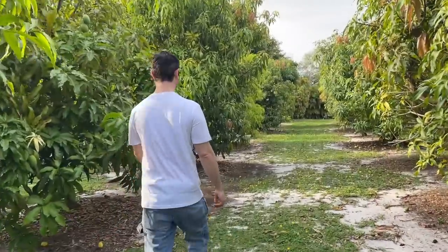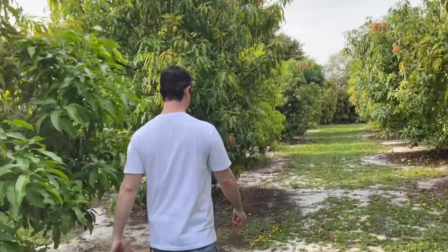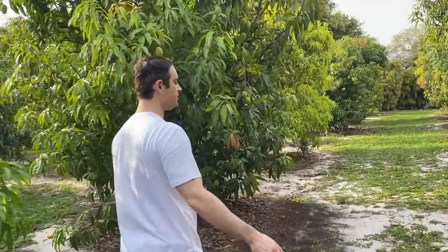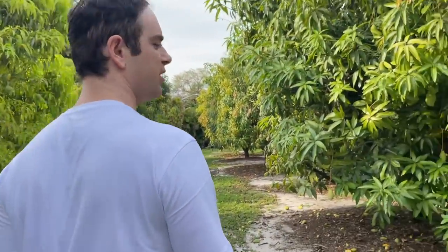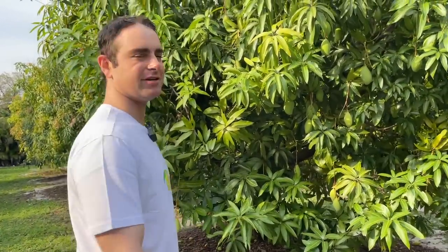Off the top of your head, how many Indian mangoes do you have here on the farm? It's in the dozens — I was trying to count and I lost track. It might be 30-something or 40, several dozen. It's probably one of the largest collections of Indian varieties you'll find outside of India.